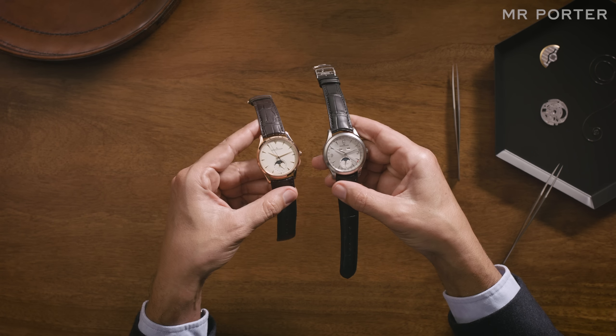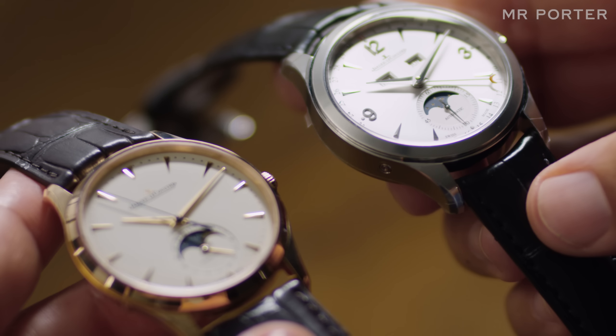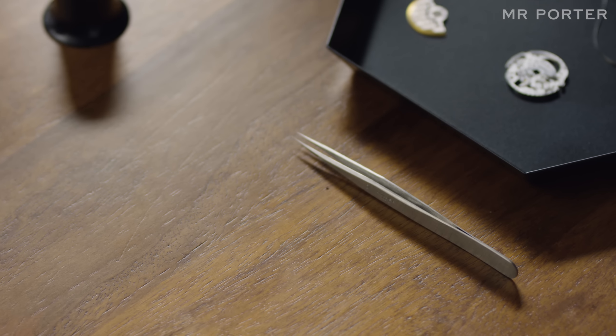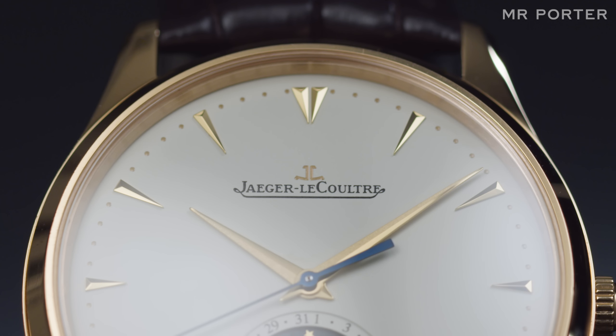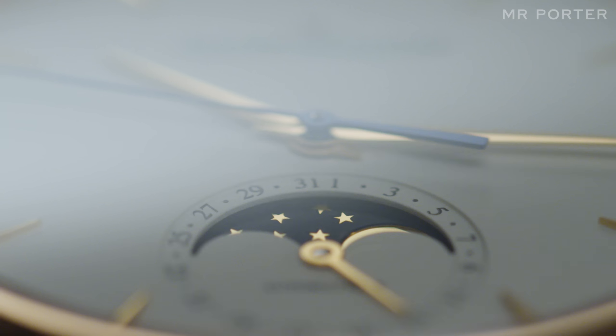Jaeger-LeCoultre's Moon phase complication, which is identical in both of the watches here, has been calculated to ensure that once set, the phase of the Moon will be accurate for 122 years. As with so much of the finest Swiss watchmaking, the simplicity of the end result is deceptive.